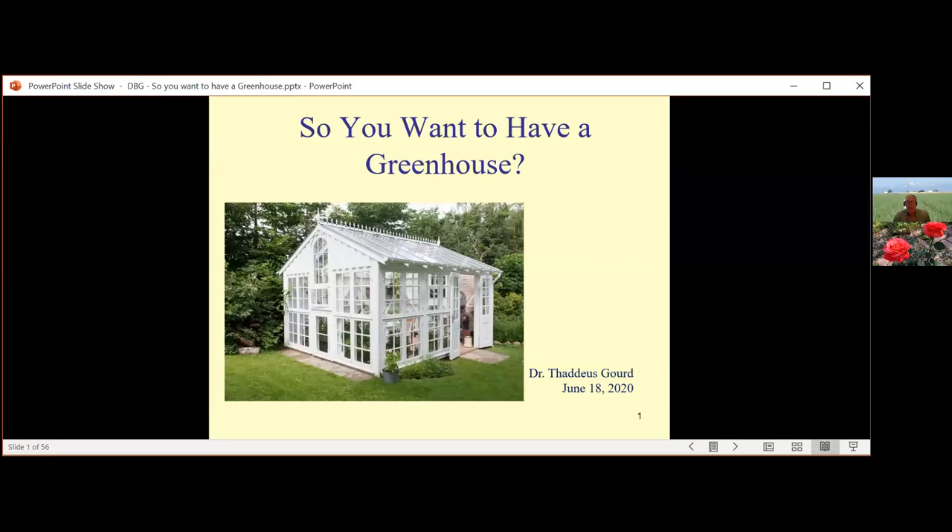Welcome, everyone. This is Thaddeus Gord, Director of Extension for Adams County and agriculture agent. I also love greenhouses. A little background: I started at age 12 or 13 and built my first greenhouse, which was a lean-to. I used two-by-twos, connected it against the house, used very cheap plastic, and learned a lot really quickly.